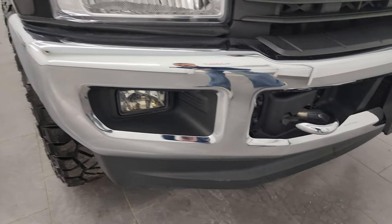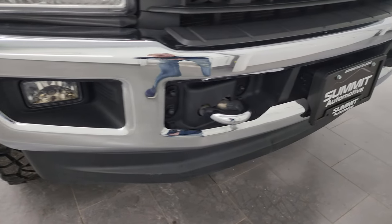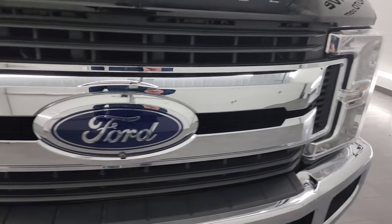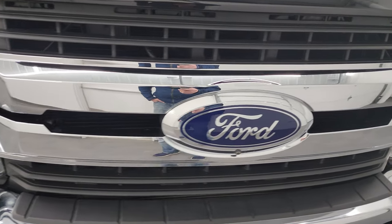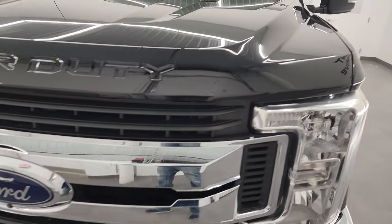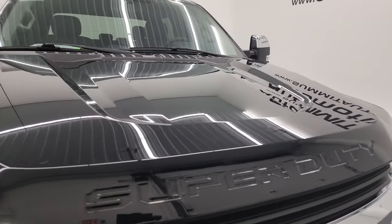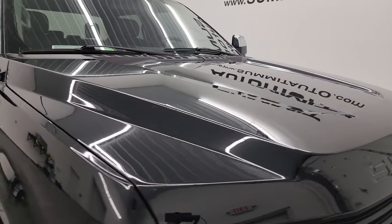The front bumper is in excellent condition, with factory fog lights and the lower valence in pretty nice shape. There's a little bit of chrome trim on that grille. This one also has the 360 camera, and the hood is in very nice condition as well — didn't see any major dents or dings on there.